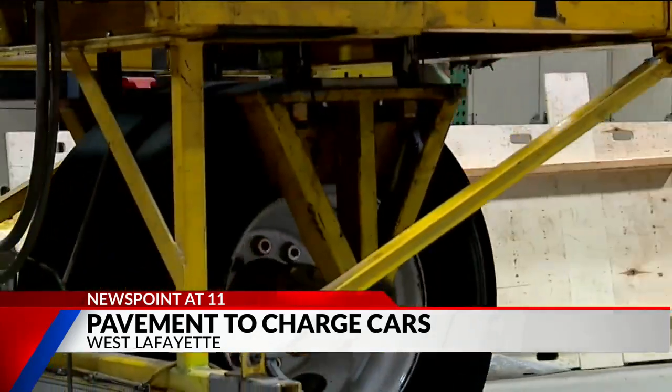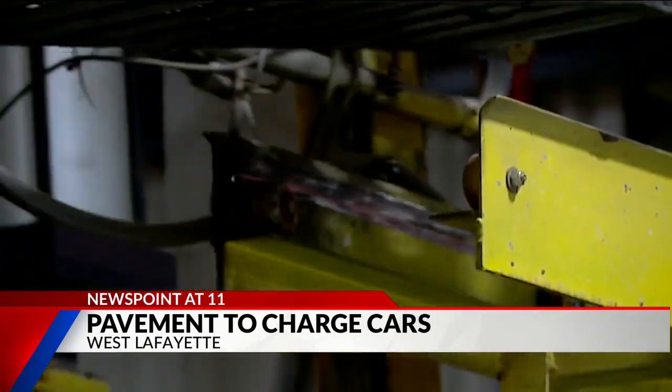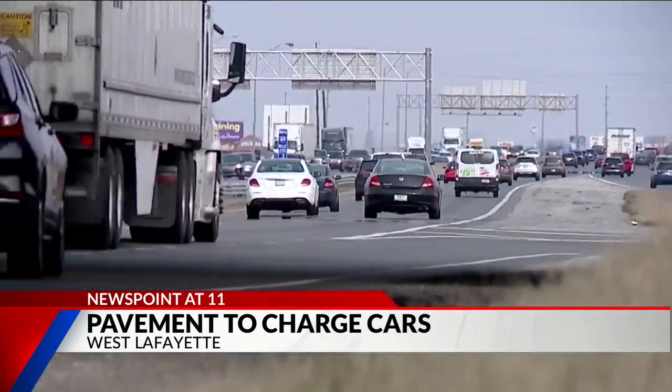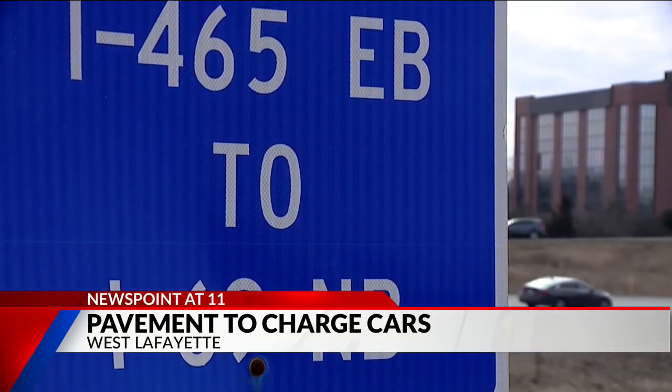Steve Pekerek, a Purdue professor researching the new tech, explains: 'The technology we're exploring is to put electric coils within the pavement, sending a charge to the battery, allowing it to run for stretches without burning energy. Its primary focus is to provide power to the wheels of the vehicle so that you can reduce your battery size.' A smaller battery means more affordable electric cars and less fear of losing power. Key roadways would have the technology embedded within them.